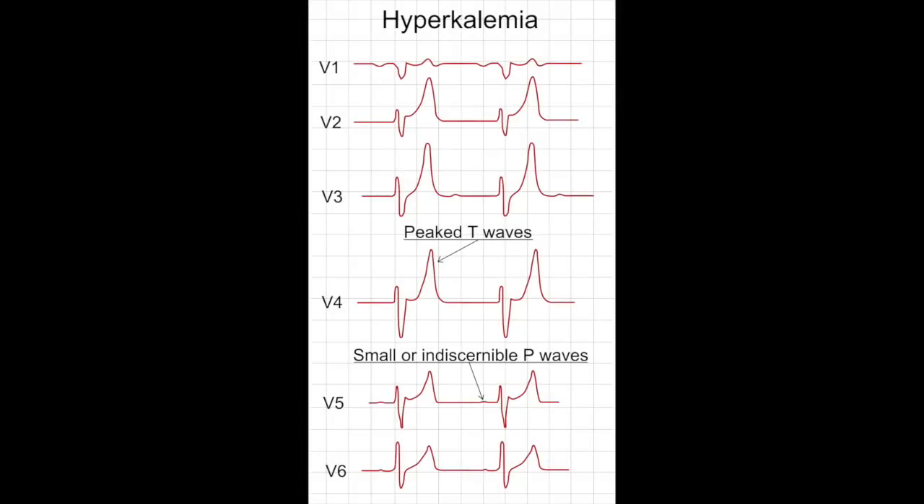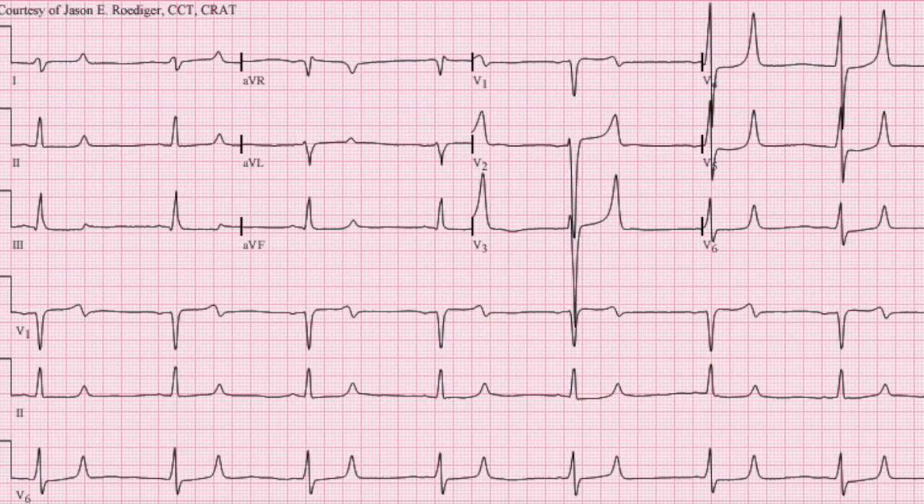In this next EKG, you can see the beginning of the peaked T waves and the small, discernible P waves that appear at the beginning of hyperkalemia. Make sure you have a high suspicion of this in any patient where you might suspect hyperkalemia — grab that EKG and start looking for these two early findings. These findings are most prominent in leads V3 through V6; I always tend to look at V4 and go from there.